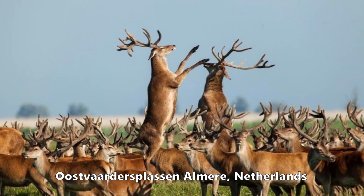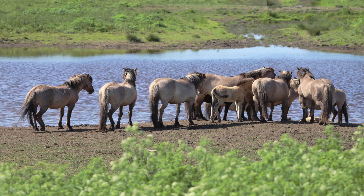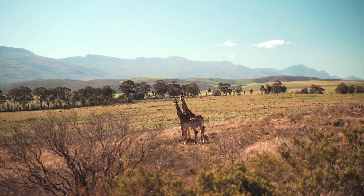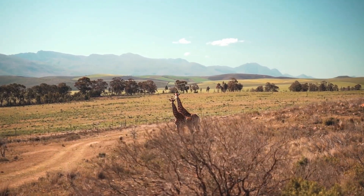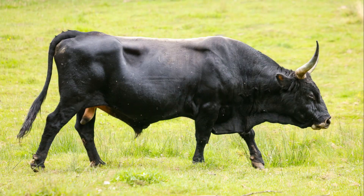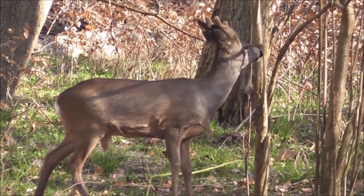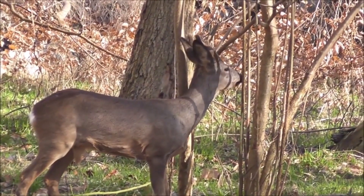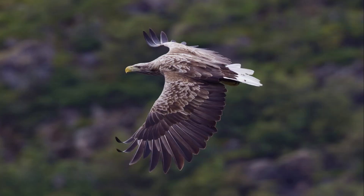Oostvaardersplassen is a Dutch rewilding project that aims to restore the European grassland-scrubland ecosystem. Scrubland is just a grassland, much like we see in the African Serengeti, that has lots of scrub — being thorny plants and other shrubs. In Oostvaardersplassen, they have wild herds of Heck cattle and Konik ponies as substitutes for their ancestors, the aurochs and tarpan. Heck cattle are a breed backbred to resemble the aurochs using primitive cattle breeds, and Konik ponies are one of the horse breeds most genetically similar to the tarpan. There are also hundreds of red deer and roe deer. This project saw a huge boost to biodiversity and has vast amounts of bird life. White-tailed eagles have found a home there — somewhere people previously thought wouldn't suit them — but it's likely it's the exact type of ecosystem they evolved in.